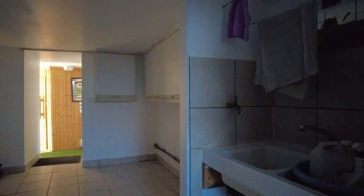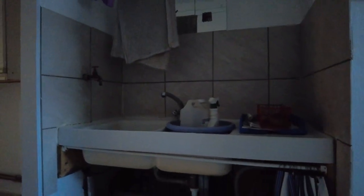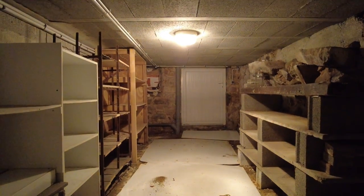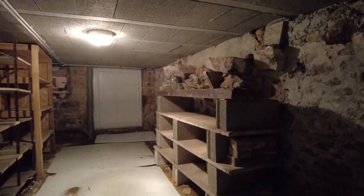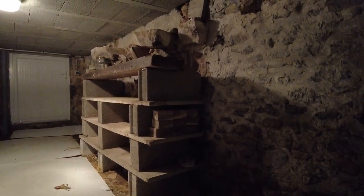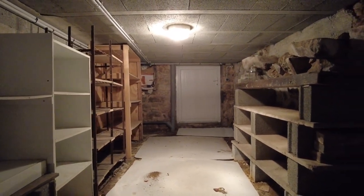This is effectively a downstairs kitchen. There's the pump — I believe that's the pump from the well, because down here they have water pumped from the well to use in this downstairs kitchen. And this is the cellar — it's a pounded earth cellar, as you have in France. So all our champagnes and bottles of wine will be stored in here.